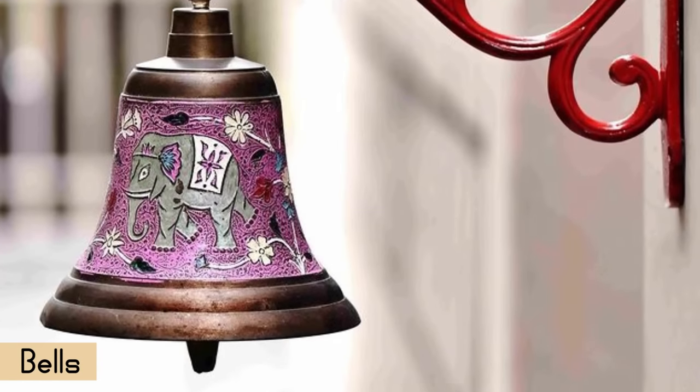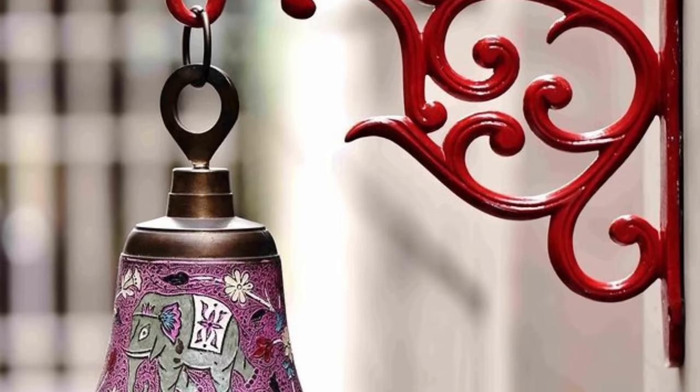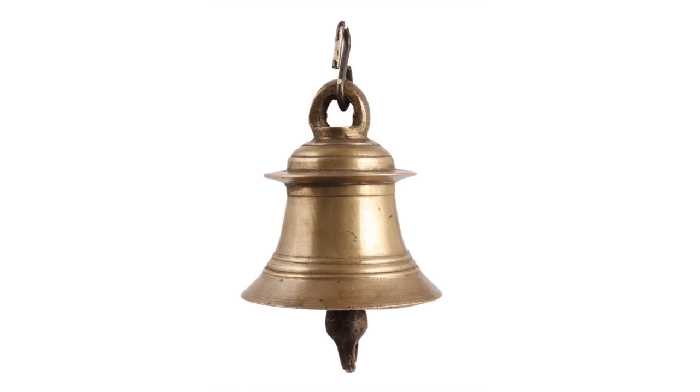The entryway, foyer or front door of the house is the best location to hang lucky bells. It is believed that every time the door is opened and a ringing sound is made, it brings in positivity and activates yang energies.